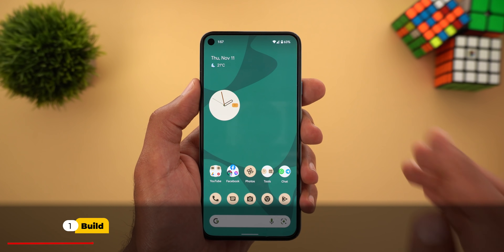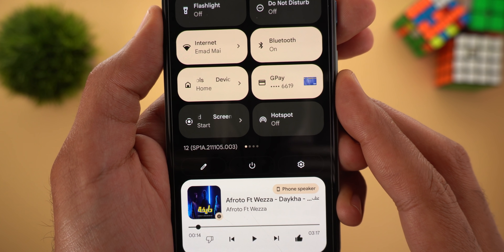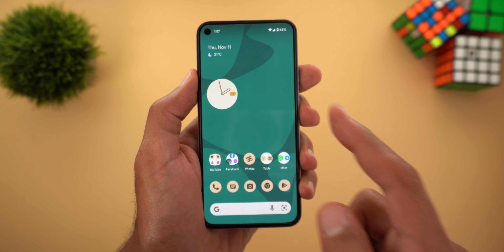Let's take a look at the build number really quick. Here on the Pixel 5 I have SP1A.211105.003, and now let's take a look at the new features.